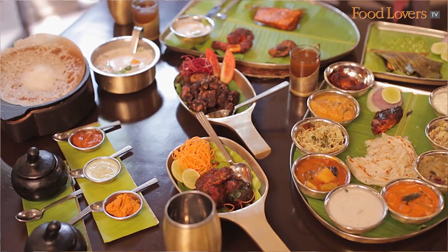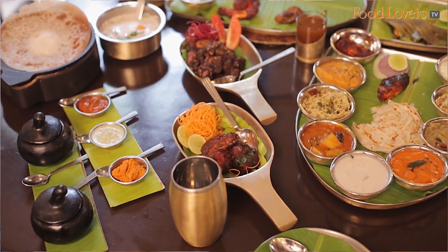Here we are in Karavali, in the restaurant with Chef Naren Thimaya, and a table that's groaning under the weight of all these delicious-looking dishes. So, Naren, tell us what are we tasting?